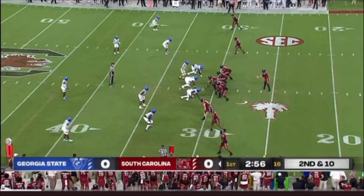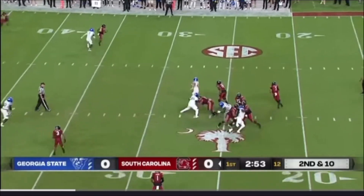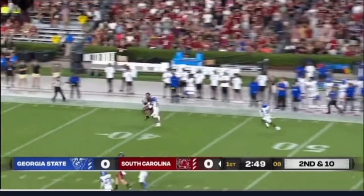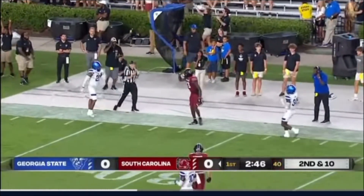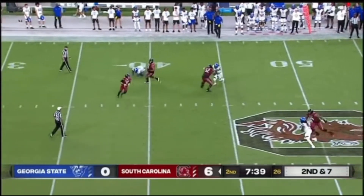Receivers with Marshawn Lloyd split out to the left side. Georgia State in a four-man front. Rattler pump fake, got some time initially. Now he's got to roll right side. Throws one down the field — a leaping catch right at the 31-yard line. Deep on the play, under pressure, rolls right and avoids one man.